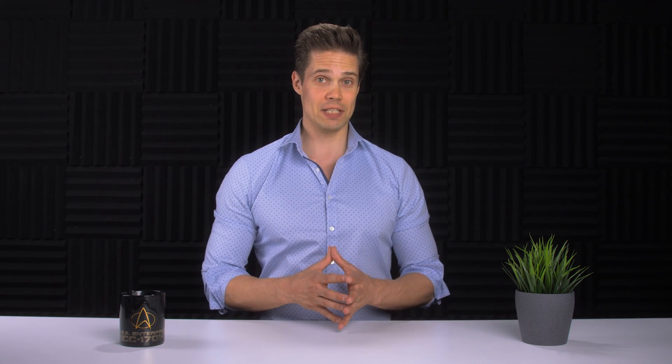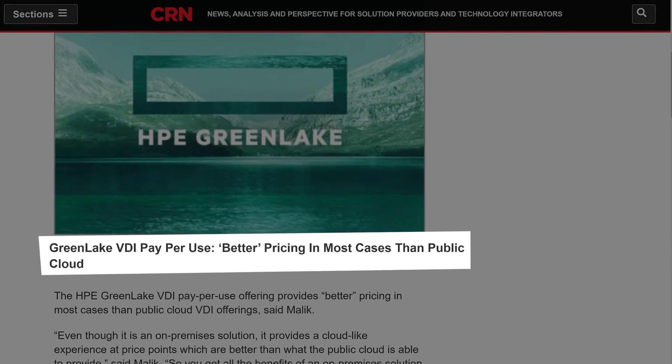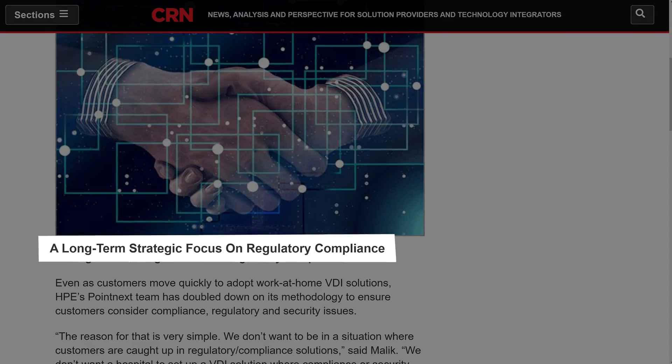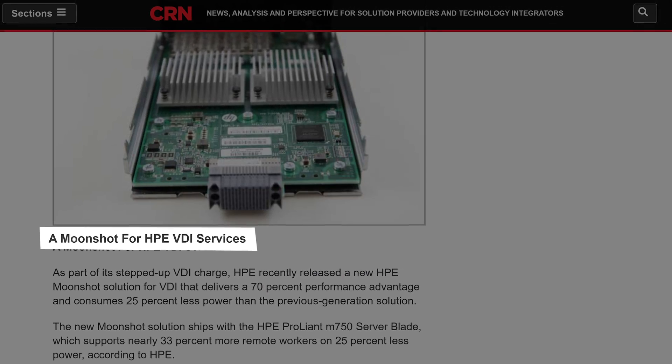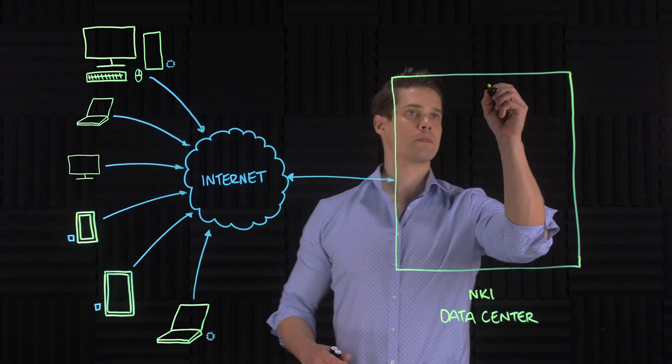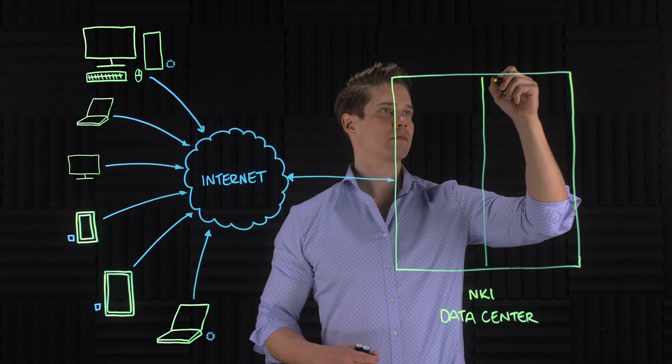This can actually be a pretty overwhelming task. I've seen HPE putting a lot of effort into VDI already for quite a few years. And just recently, CRN listed five reasons why specifically HPE's VDI solutions are seeing a surge during these strange times. So NKI also decided to team up with HPE and their professional Point Next services for the planning and designing phase. Together they ended up splitting the data center environment into two functions.